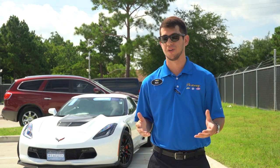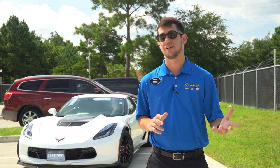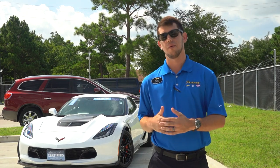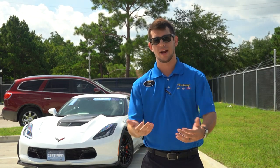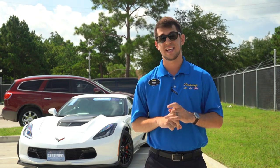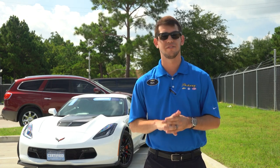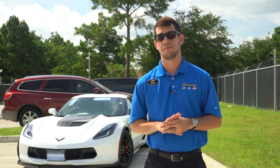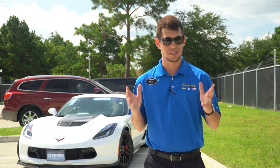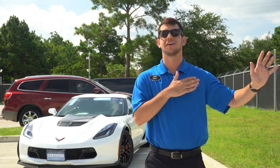From what I was reading online, it looks like the C8 might be about 80 pounds lighter than the outgoing C7. If they dropped the weight, added horsepower, and moved the engine behind you for more traction, I think this is going to be one of the best-handling, best-performing sports cars. Looks are subjective, but I really think this is going to be one of the best sports cars of the century.